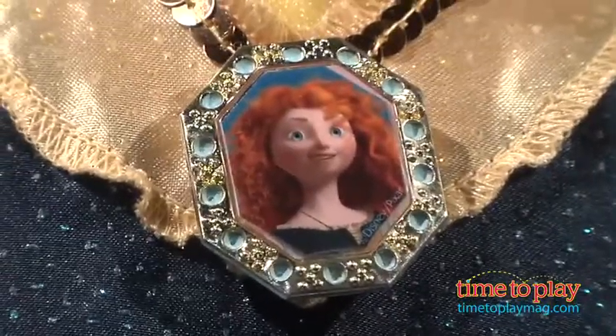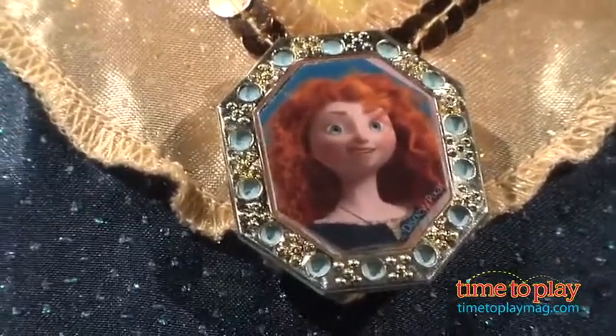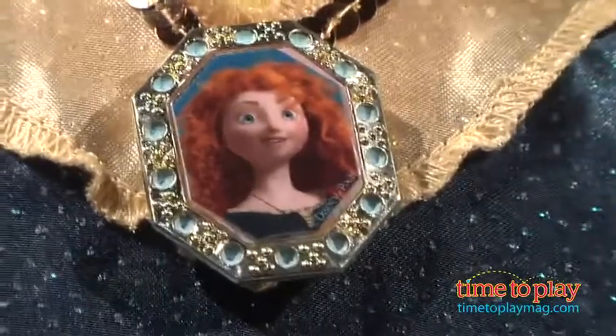Sure. Brave does feature Merida. She is a princess in the movie. She's not a Disney princess yet, but she is a princess in the movie — her father is the king.